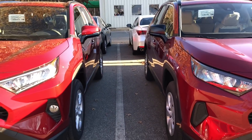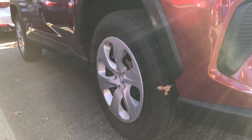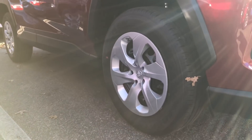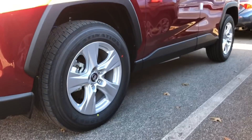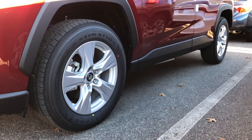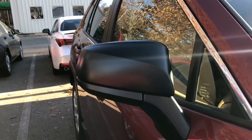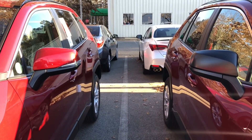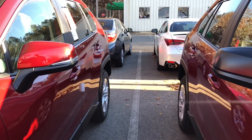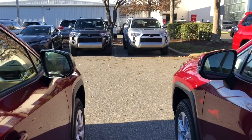The next difference is gonna be in the sides. Looking at the wheels, they're both 17 inch wheels — 17 inch wheel covers on the LE and then 17 inch alloy wheels on the XLE. Now the side view mirrors: it'll be a black side view mirror on the LE, and a color keyed side mirror with turn signal indicator and blind spot monitor on the XLE. You can get blind spot monitor as an option on the LE if you get the convenience package.